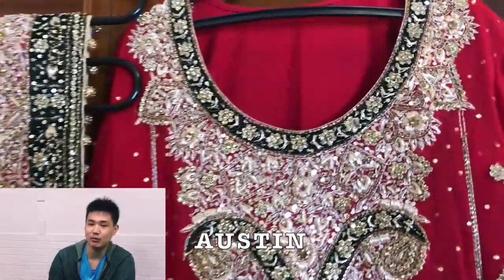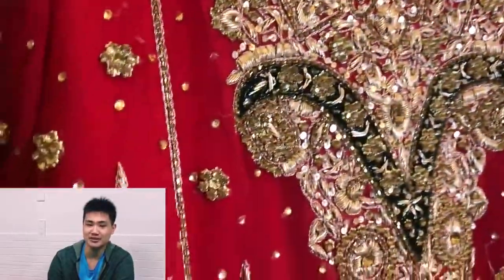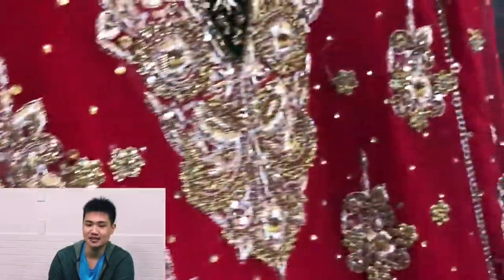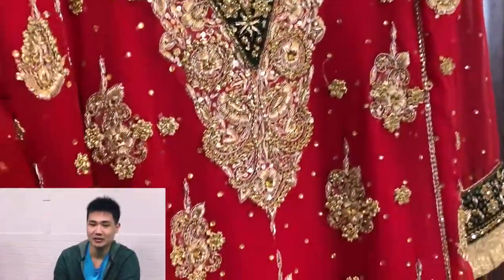I am Austin. Today, I want to talk about one of the very traditional red colors of Indian wedding dresses. This wedding dress is one of the most famous wedding dresses worn by Indian women most of the time. The outfit comprises of two parts: a divana and a dress.